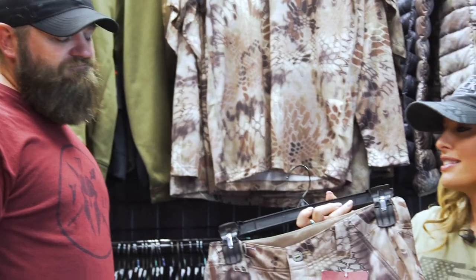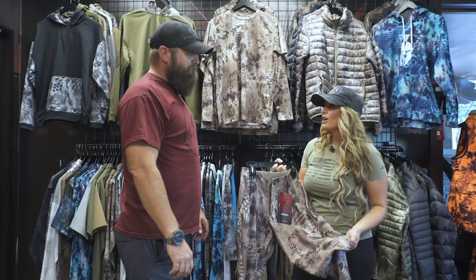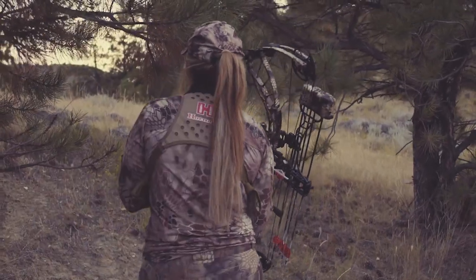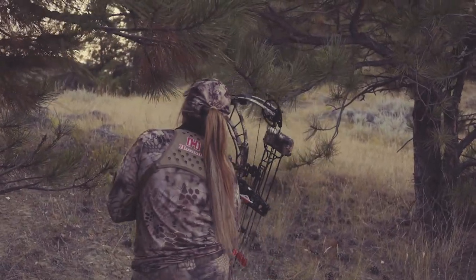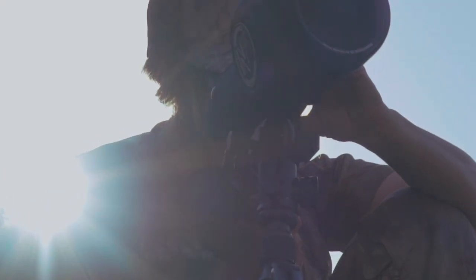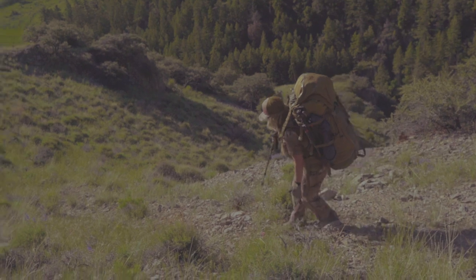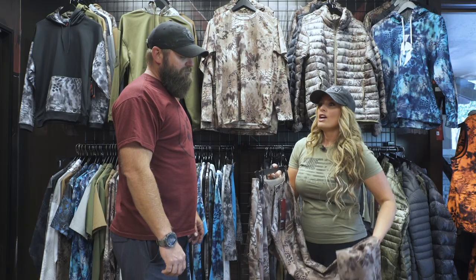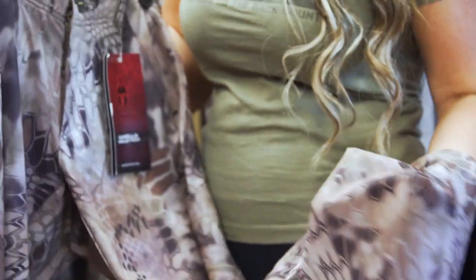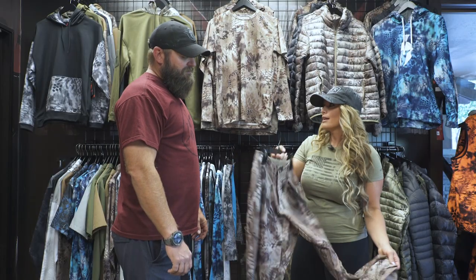One of my favorite sets is the Valhalla set. As a Western big game hunter, being lightweight and nimble on the mountain is really important. I'm always getting dressed and undressed based on the conditions, whether I'm walking or glassing. The Valhalla set is designed to be that super lightweight, flexible fabric that is extremely quick drying and great for those early season and really warm weather hunts. But you guys are always working to make this stuff better.